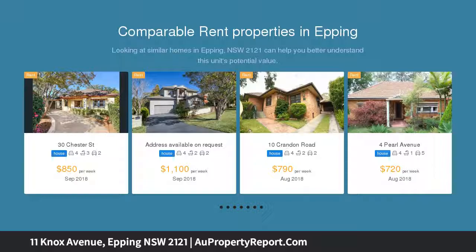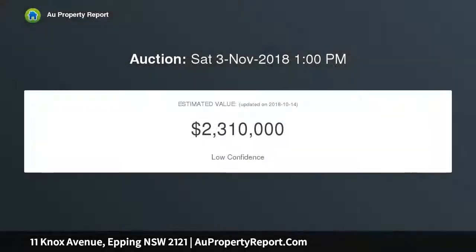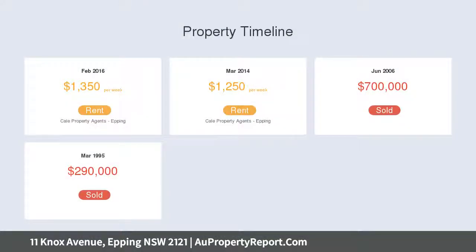A custom-built home incorporating family-oriented living across two levels, situated in a cul-de-sac street. Intelligently crafted to optimize integrated storage, natural light, and ease of entertaining.